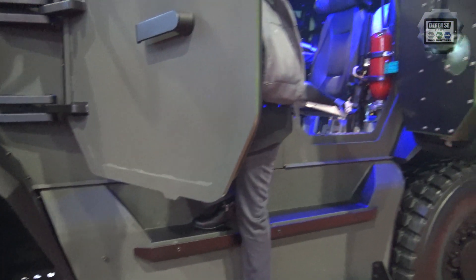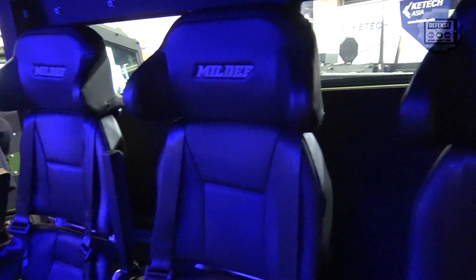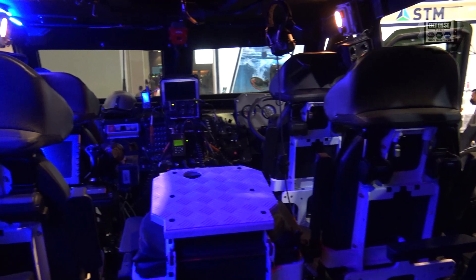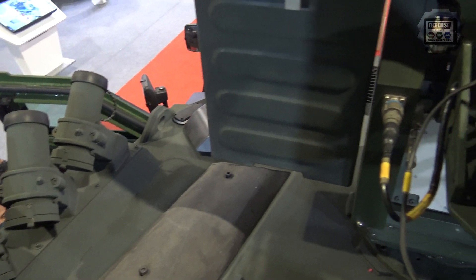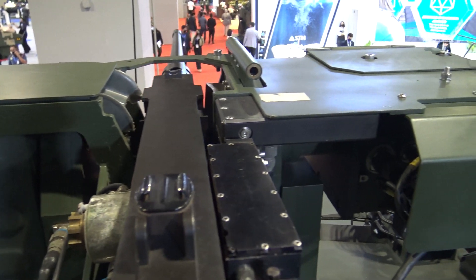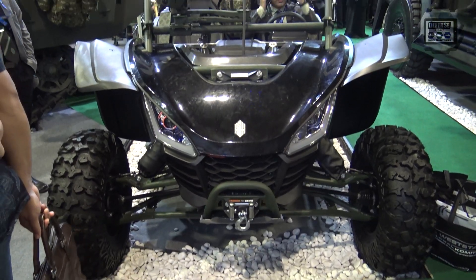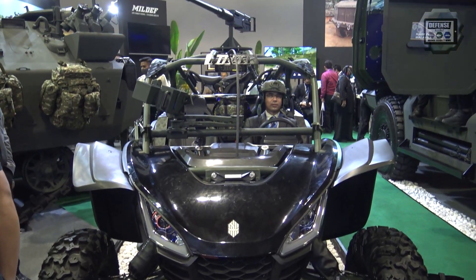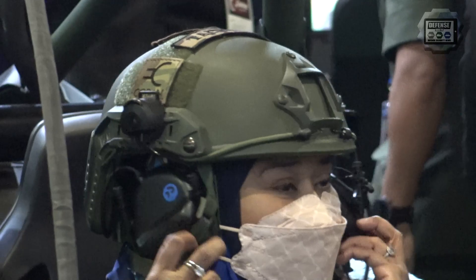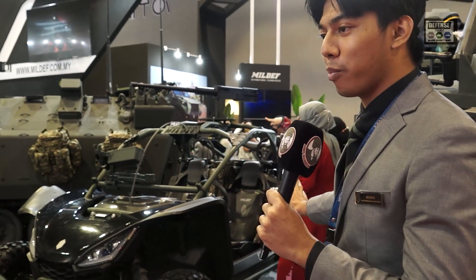The underbelly has a standard level 2B protection, so it can protect against mine blasts of around 6kg TNT. Inside, we can fit around 10 crews altogether. On top of the vehicle, we have the RCWS for 12.7mm, specialized for our special forces. It's for surveillance purposes. It lacks a higher protection level because we want to make it as lightweight and reliable as possible for special forces to go to the enemy camp, survey, and then come back.